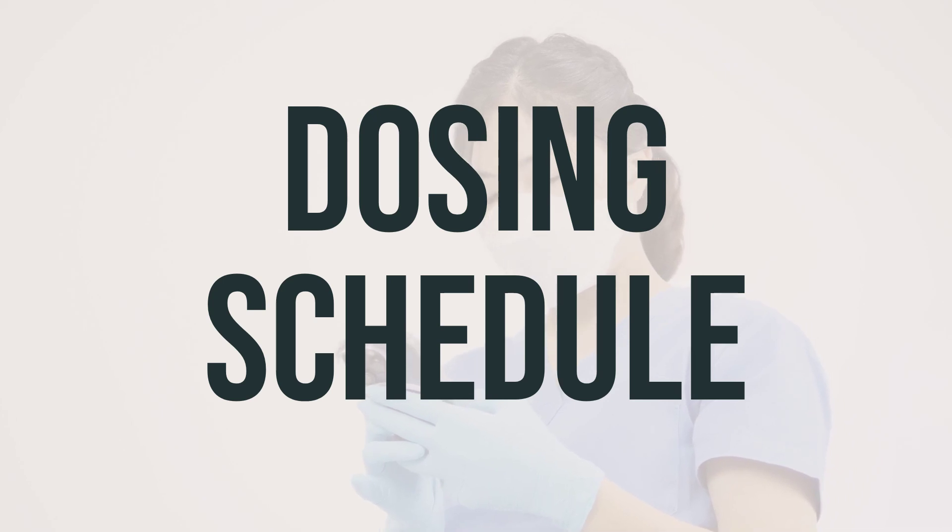If your cancer is in the earliest stages — 1 or 2 — you may start with radiation therapy and then go through 3 or 4 cycles of R-CHOP.